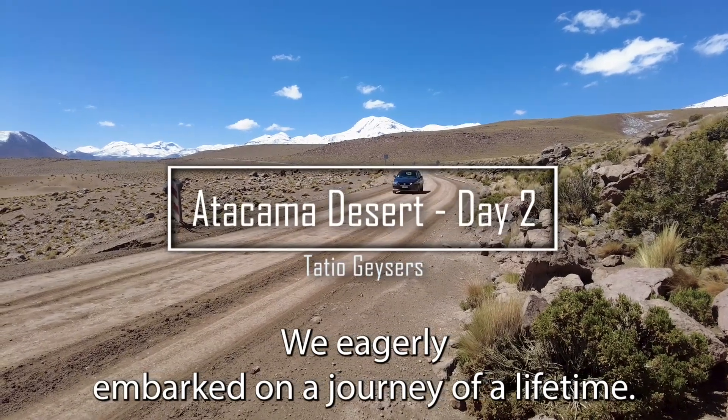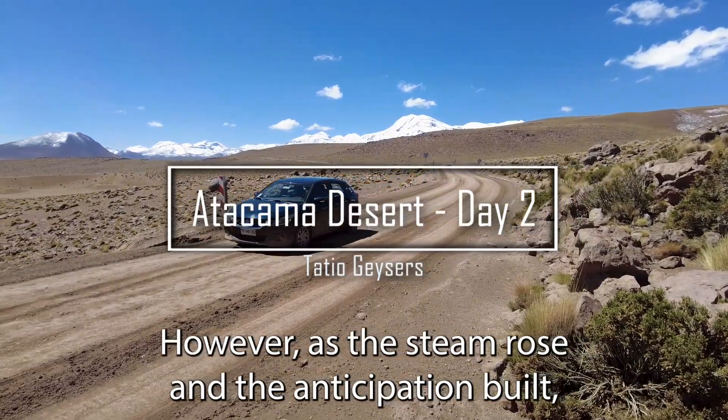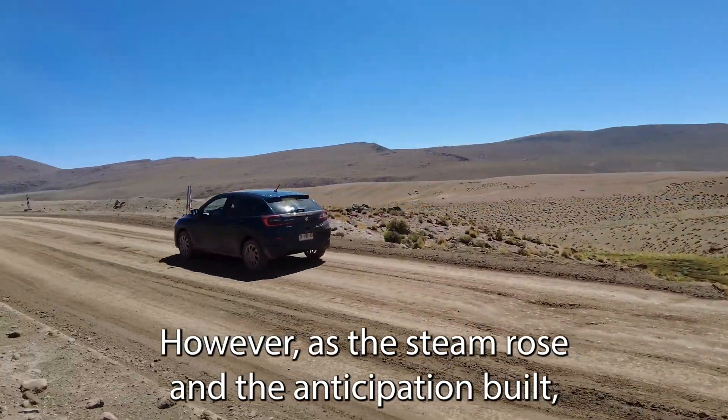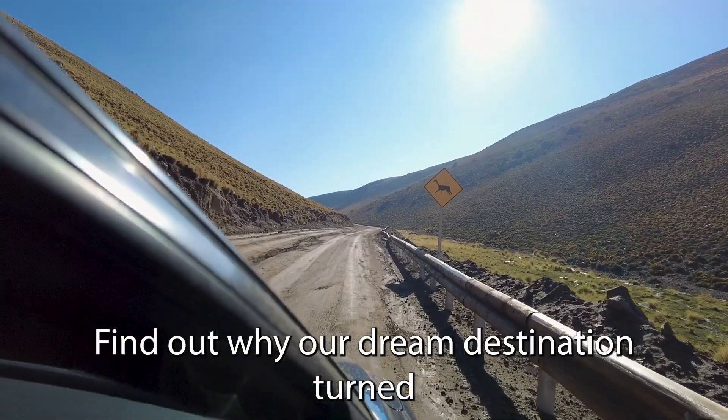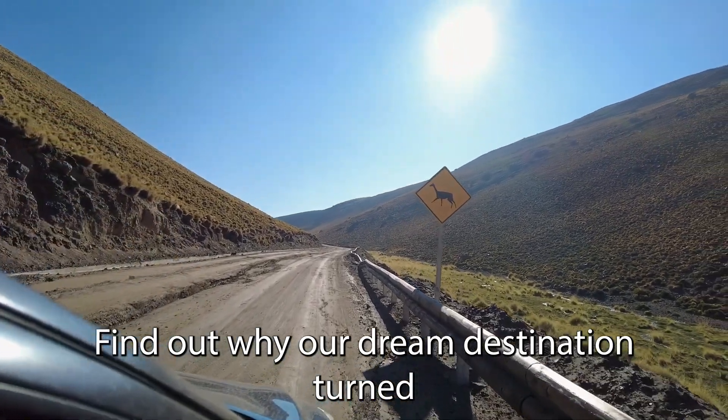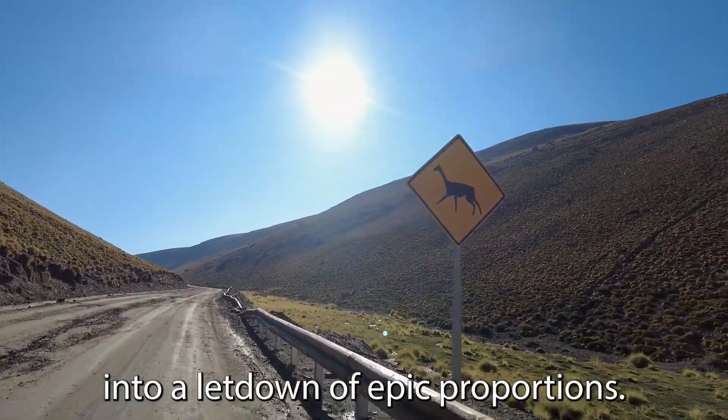We eagerly embarked on a journey of a lifetime. However, as the steam rose and the anticipation built, disappointment loomed large. Find out why our dream destination turned into a letdown of epic proportions.